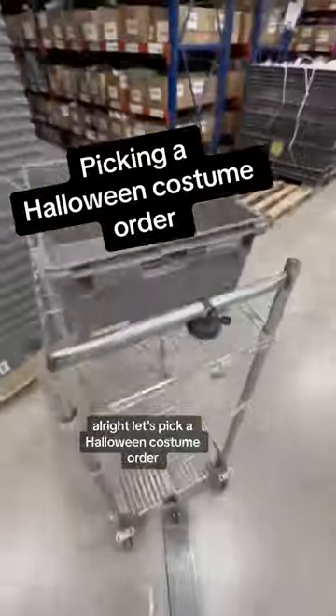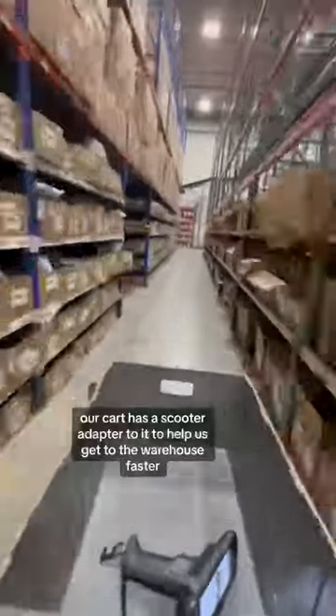All right, let's pick a Halloween costume order. As you can see, our cart has a scooter attached to it to help us get to the warehouse faster. We've got our first stop — let's see what we've got.